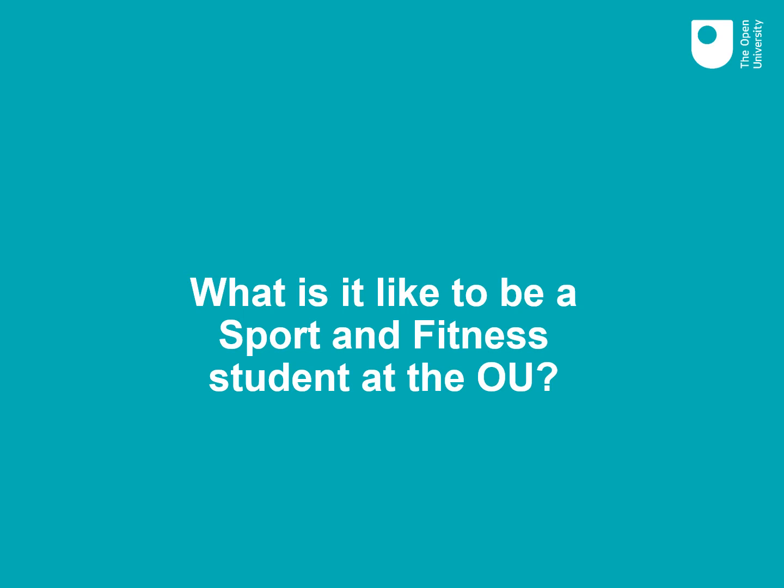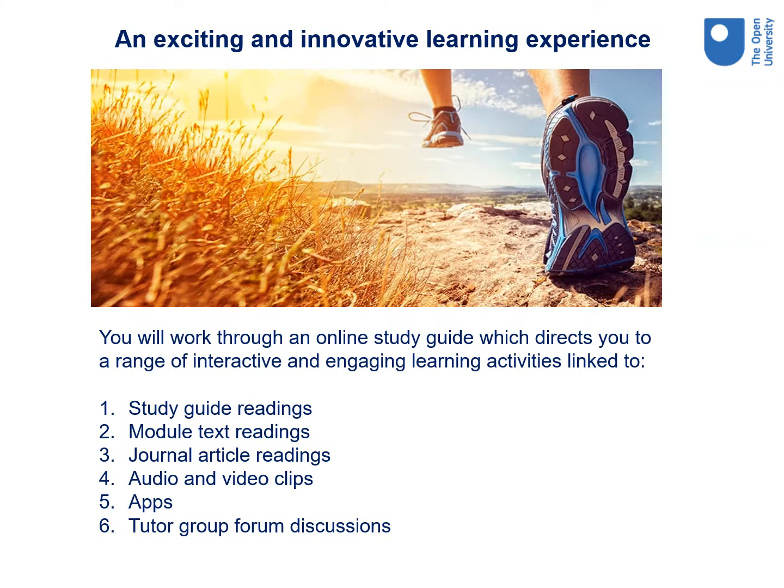Let's now give you an idea of what it's like to study as an OU student. Studying at the OU will be an exciting and innovative learning experience. When you study a sport and fitness module with the OU, you'll work through an online module study guide on your module website. This directs you to study a wide range of exciting learning activities and resources, including interactive activities, academic readings in books and journals, listening to audio, viewing videos such as sport and exercise in action, using exercise science apps, and tutor group forum discussions with other students and your tutor. You'll learn in a range of engaging ways to meet your learning needs.